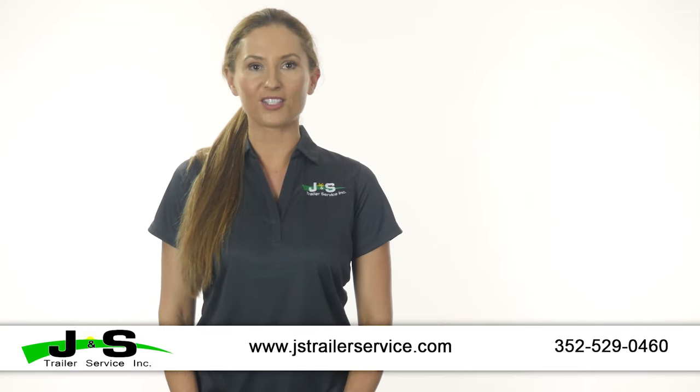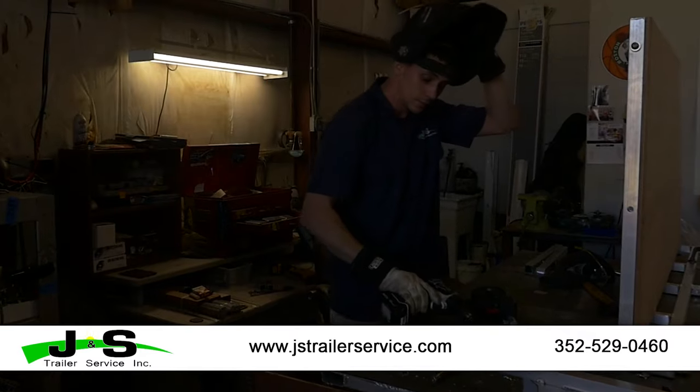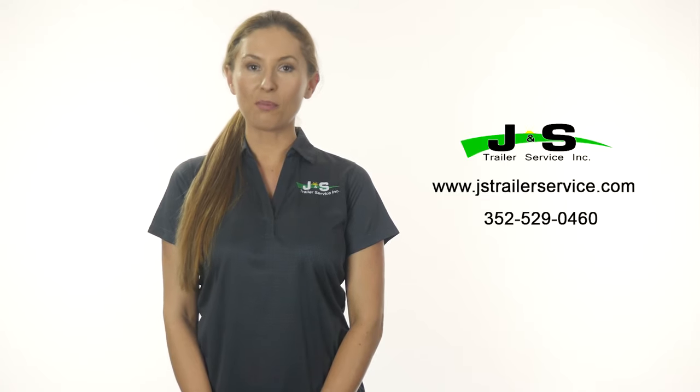For more information on your trailer repairs, call us at 352-529-0460 or visit JSTrailerservice.com to schedule an appointment online.